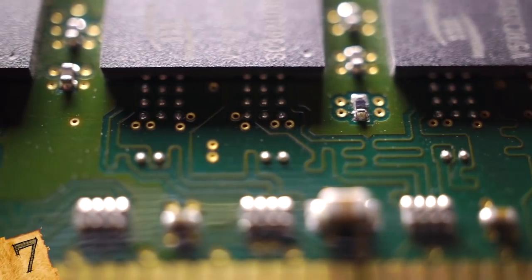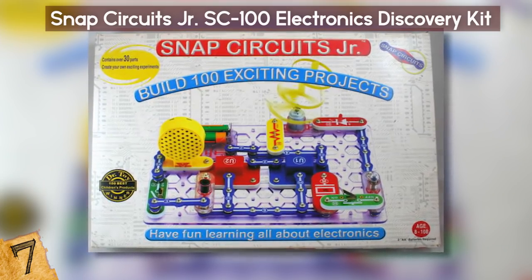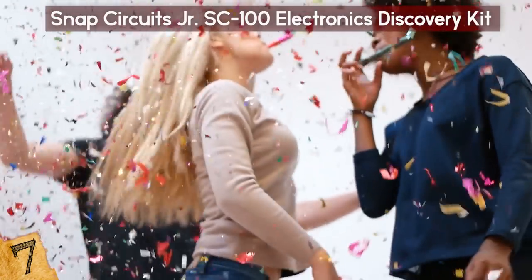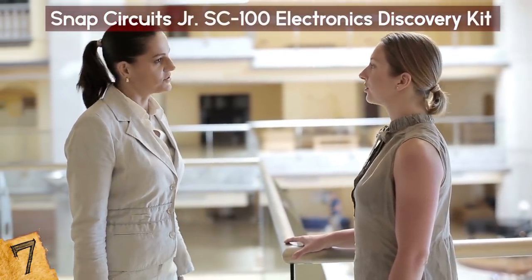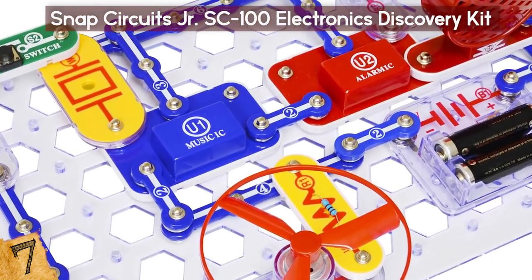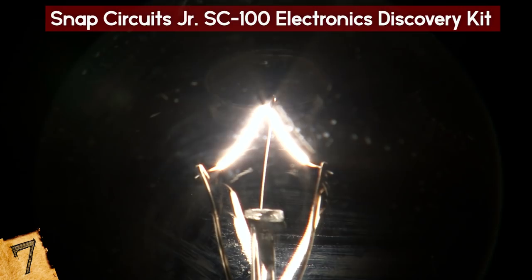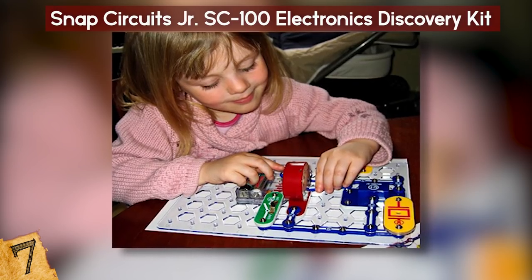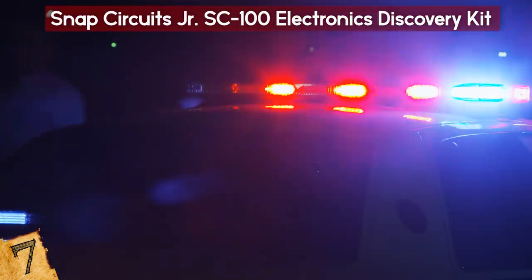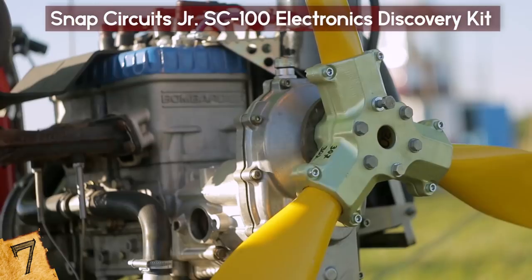Number 7: Snap Circuits Junior SC100 Electronics Discovery Kit. You might think that electronics are well beyond the scope of kids and young teens, but this kit makes that statement false in a very fun way. It's actually an award-winning toy with over 4,000 positive reviews on Amazon. It gives kids more than 100 different projects using the circuits provided, and through them they'll learn about electricity, how it flows, and how circuits help direct and fulfill tasks. They're just pieces that snap together to create the system needed, such as starting a police siren, making a doorbell, and more. And if your kids love this toy, there are expansion kits. Should've gone into electrical engineering!